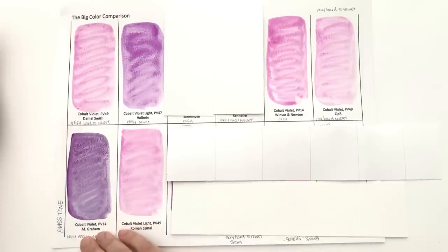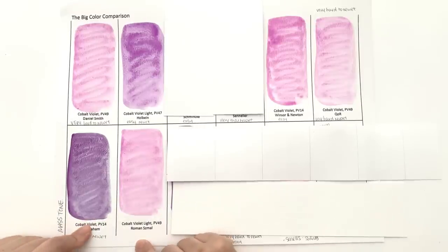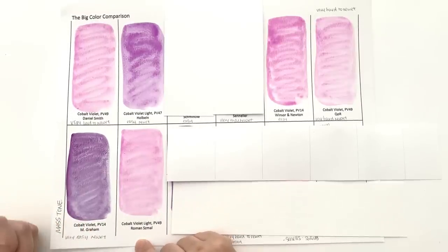You then have the more bluey Cobalt Violet. If this is the hue you're looking for, it's a great colour because it's very easy to re-wet, heavily granulating, and a well-behaved colour.